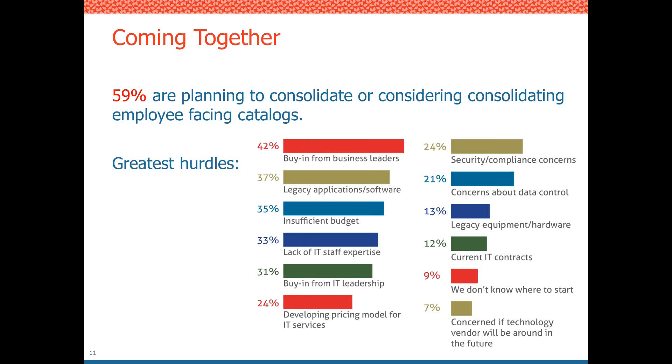Additional hurdles include lack of cooperation from people who initially introduced the various tools — the 'my baby' mindset where someone implemented a tool and doesn't want to move away from it. There are also challenges with legacy and application hardware. And of course, security and data control are concerns when implementing a new tool, since you're tying into multiple systems and need to ensure they can all communicate effectively.